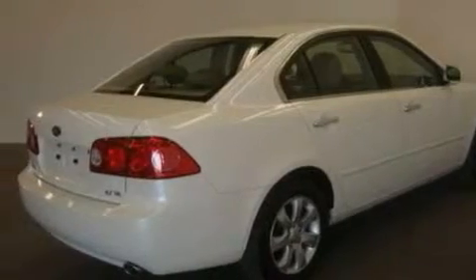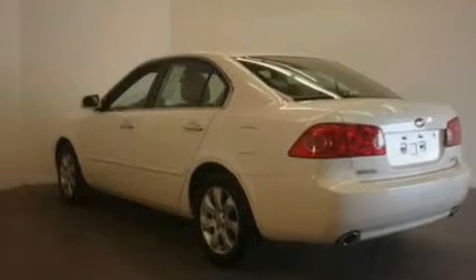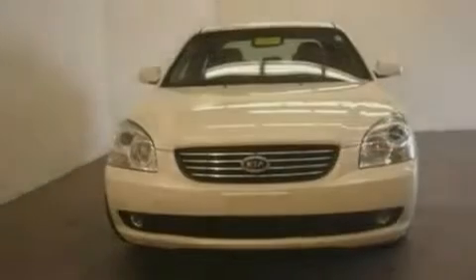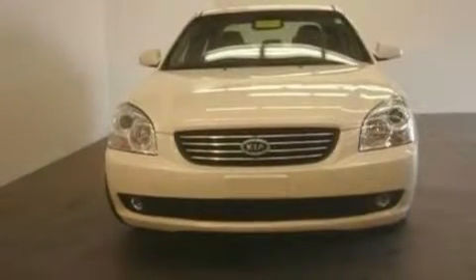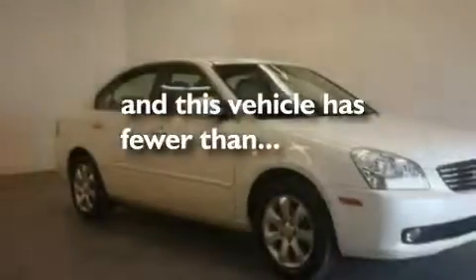Its top features include fold-down rear seats, cruise control, an auto-dimming rearview mirror, a six-speaker audio system, a multi-link rear suspension, four-wheel independent suspension, alloy wheels, a low tire pressure indicator, a rear window defroster, and this vehicle has fewer than 39,000 miles on the odometer.